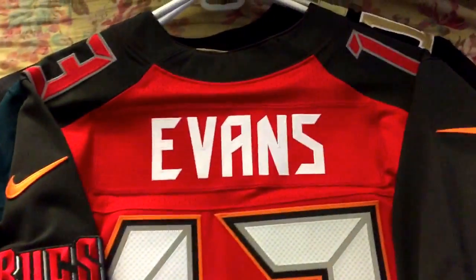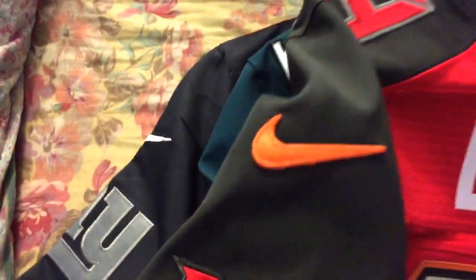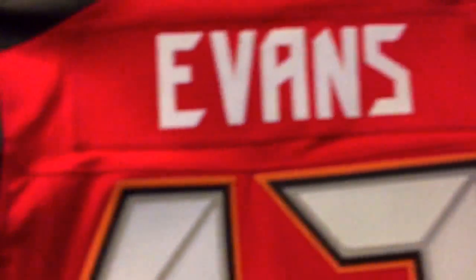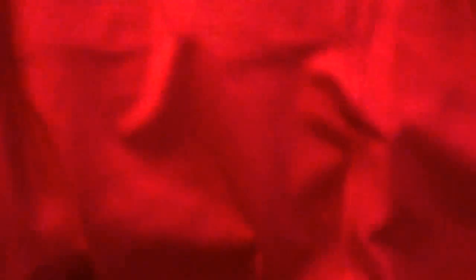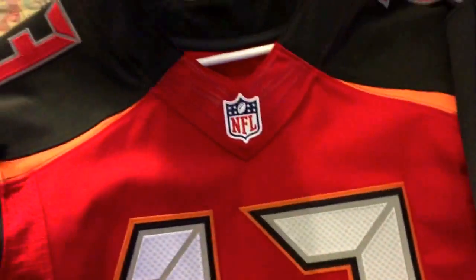First one — Mike Evans. Like I said in my previous video, I'm not going to go through all the details. I'm going to show you quickly that they're all real, they're all authentic. Here's the size tag — this is a sick jersey. I'm trying to get this one signed, actually all the ones I'm going to show you besides the last one I'm trying to get signed.